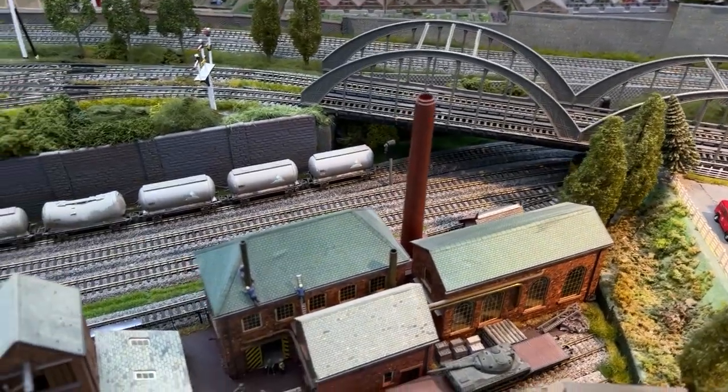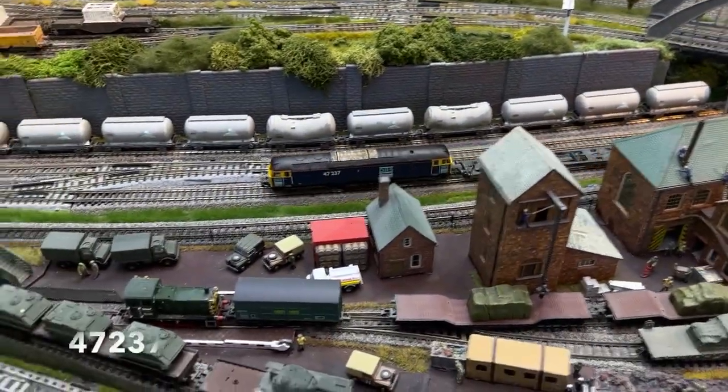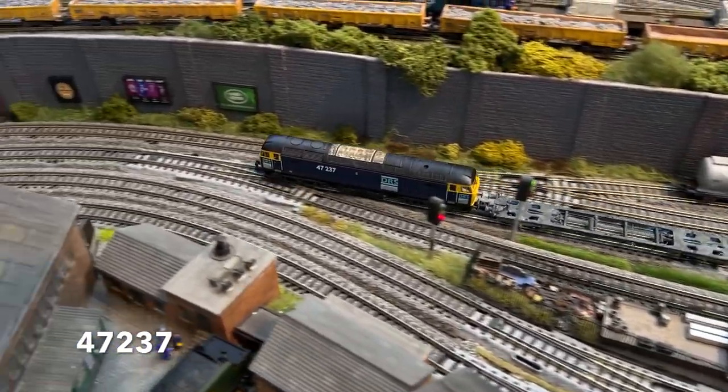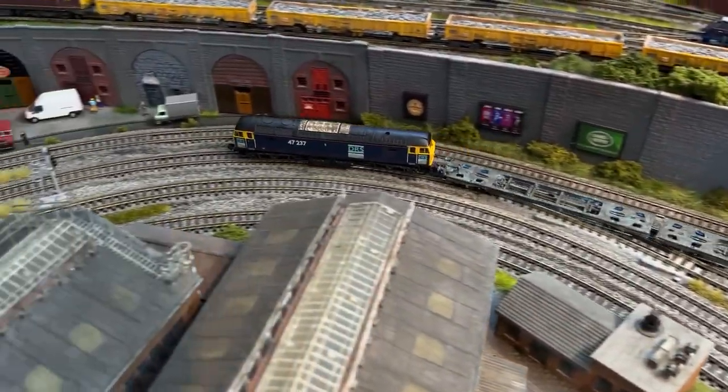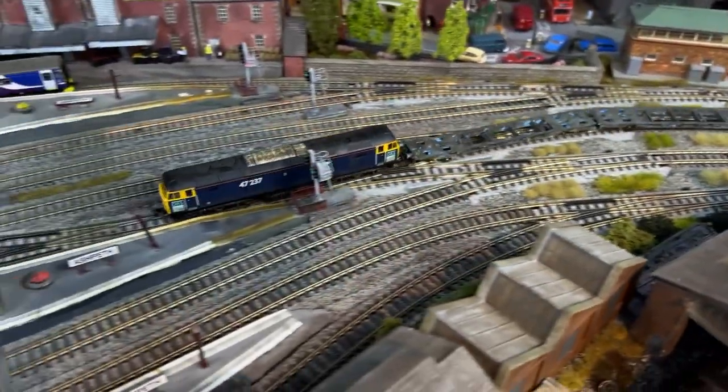In 2002 and 2003 DRS acquired several Class 47s for general duties, and this is the 4Z37 taking Megafrets from Haverton Hall to Kingmoor for maintenance.